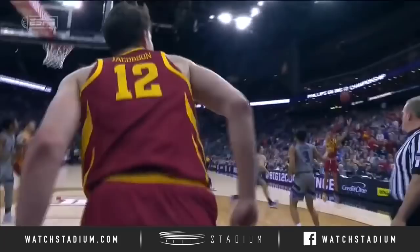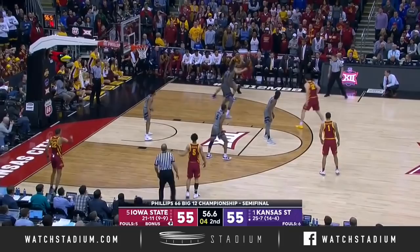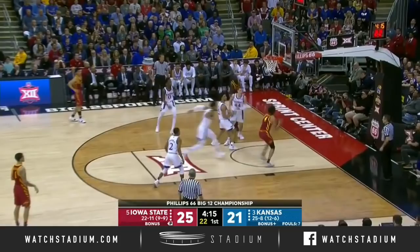Watch Halliburton drive it — there's a screen on the back side. Shayok — he's going to have to force one up. Got it! Shayok across the lane wraps one around to Condon — beautiful bounce pass. And a timeout called by Bill Self.